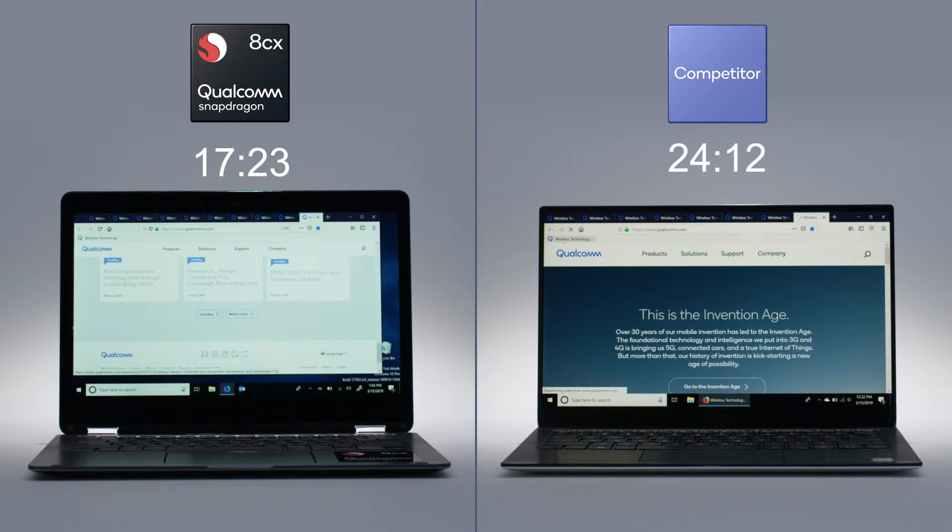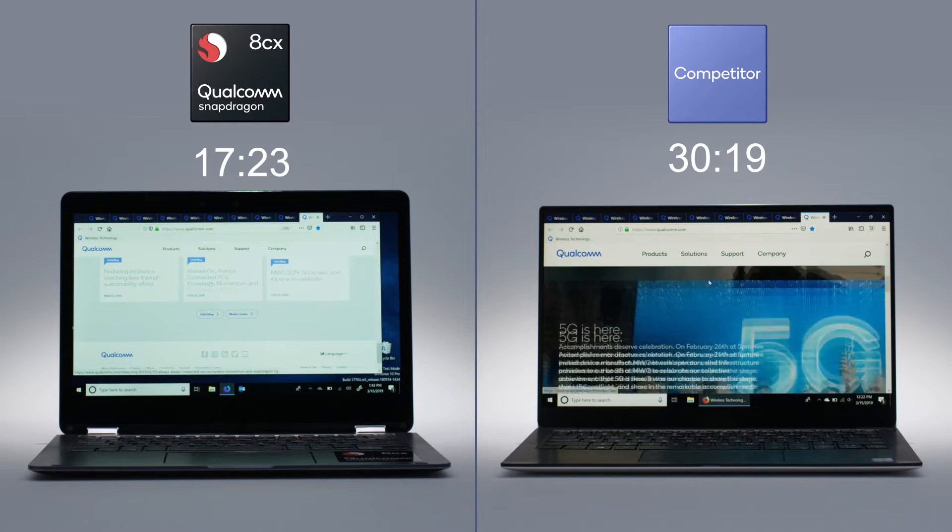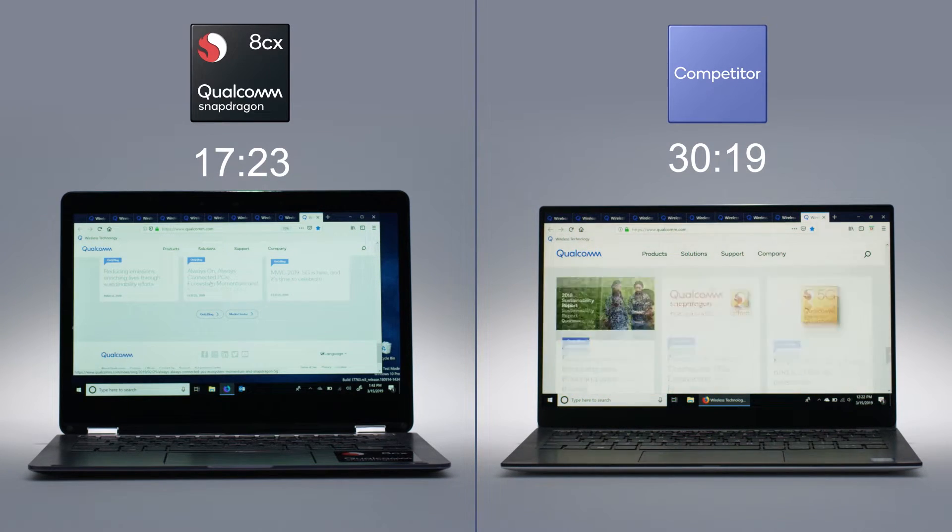I can actually prove this because at CES this year I brought two Lenovo Yogas with me — one was an Intel-powered one, 7th gen, so maybe two years old. As I was working away it was getting laggy and I was thinking, 'oh come on Snapdragon.' Then I realized it was actually the Intel notebook I was using, because Jamie our other editor was using the Snapdragon one. So that was my wake-up call.